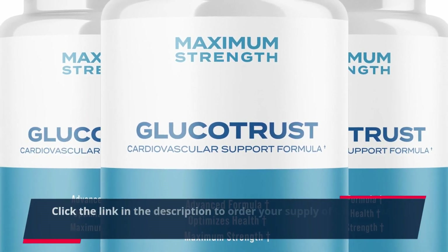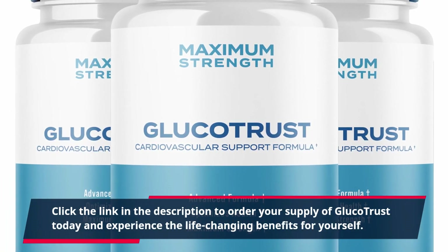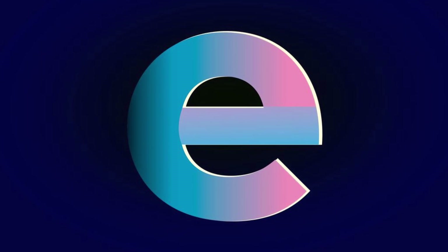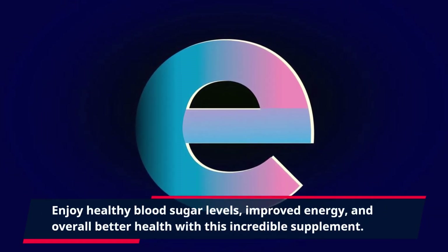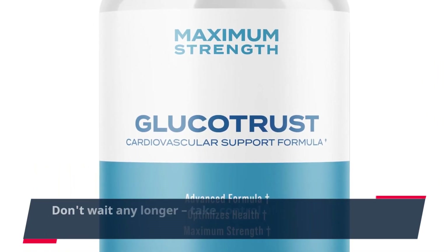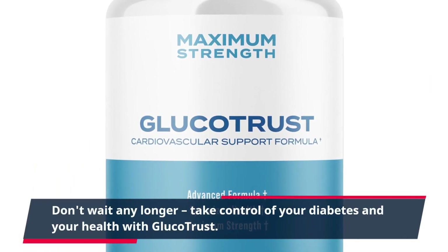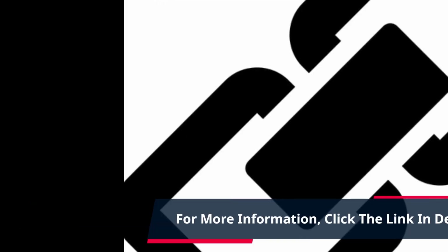Click the link in the description to order your supply of Glucotrust today and experience the life-changing benefits for yourself. Enjoy healthy blood sugar levels, improved energy, and overall better health with this incredible supplement. Don't wait any longer — take control of your diabetes and your health with Glucotrust. For more information, click the link in the description.